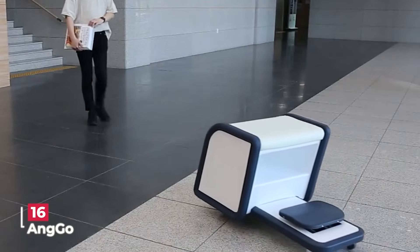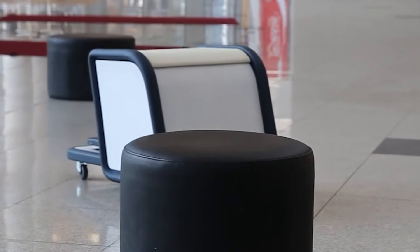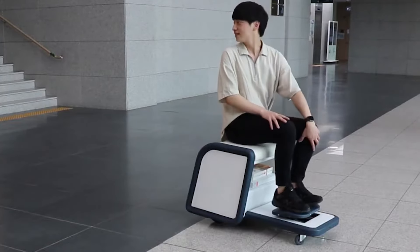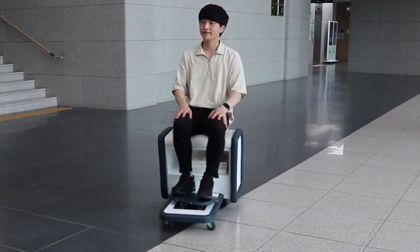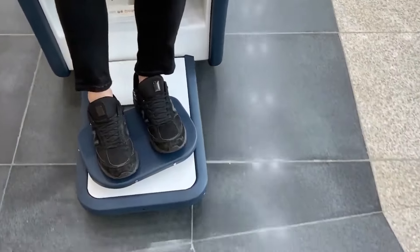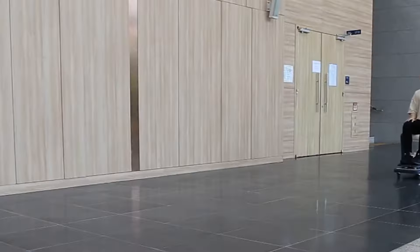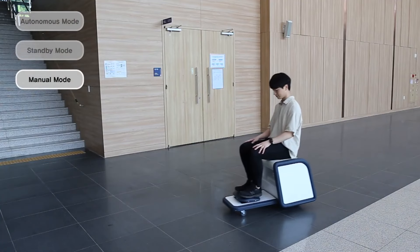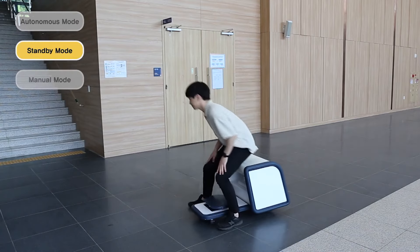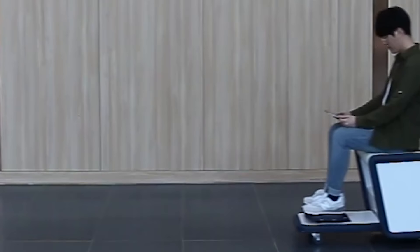Anggo's platform chair for indoor mobility is a breakthrough solution designed to enhance indoor accessibility. This compact platform chair is ingeniously controlled with the user's feet, making it incredibly easy to navigate through indoor spaces. With just a few intuitive movements, users can effortlessly reach their destinations — whether in a home, office, or any indoor environment.